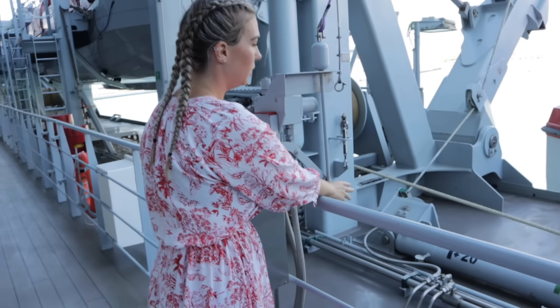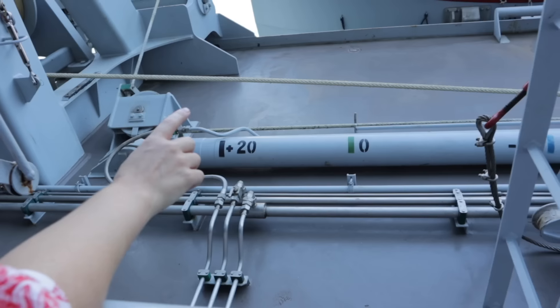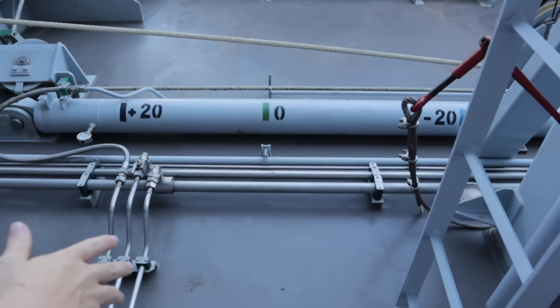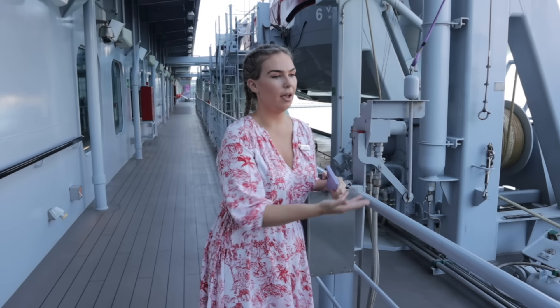So here you've got zero, 20%, and minus 20%. By law, lifeboats have to be able to be launched if the ship is listing by 20 degrees either way. At the moment that marker is on zero because the ship is not listing. But if we were in an emergency and the ship was listing by 20 degrees, then that's how they can tell what to do.